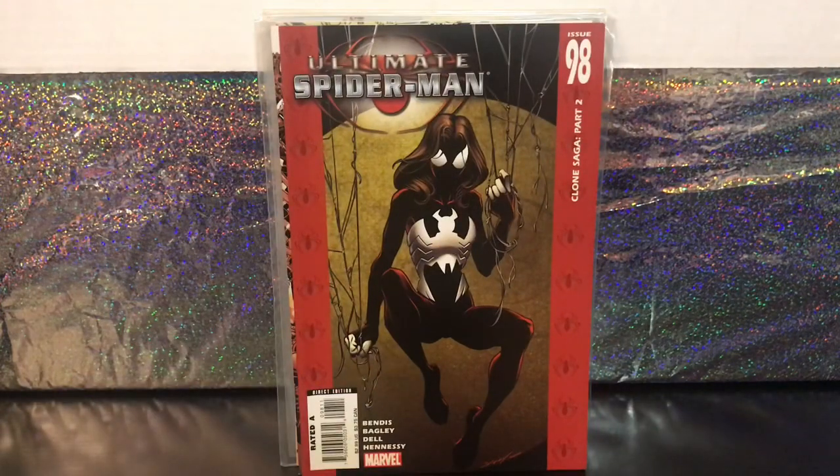Here we've got Ultimate Spider-Man number 98. I've read a chunk of this run through the Marvel Unlimited app, but I'm not actively collecting the series. This one I picked up because it's a minor key within the run — it's the first appearance of the Ultimate Spider-Woman, so I thought that was pretty cool.